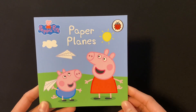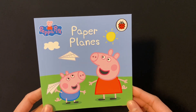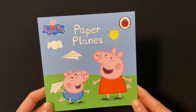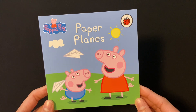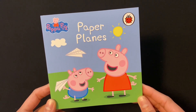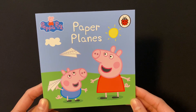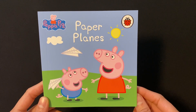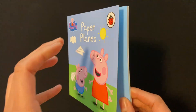Hello children, we are going to read Peppa Pig Paper Planes book today, which is from the amazing Peppa Pig collection, which contains 50 Peppa Pig story books. Please subscribe to my channel for more reading videos. Let's start reading. Peppa Pig Paper Planes.